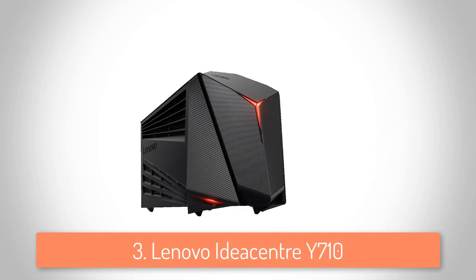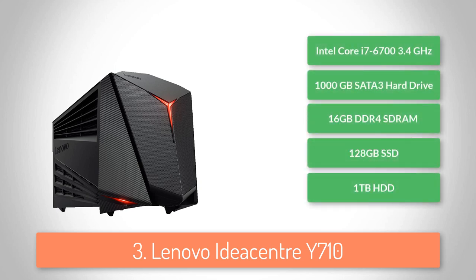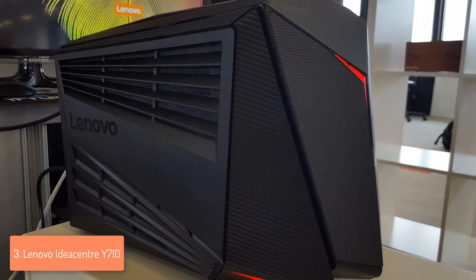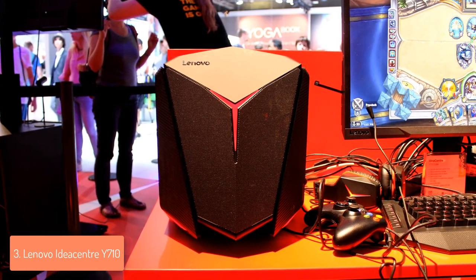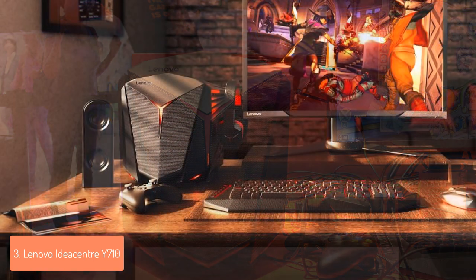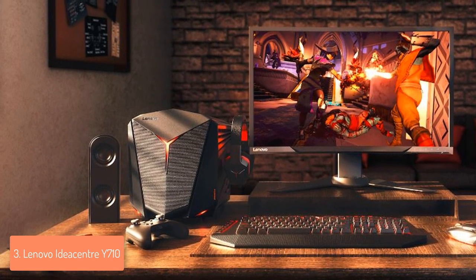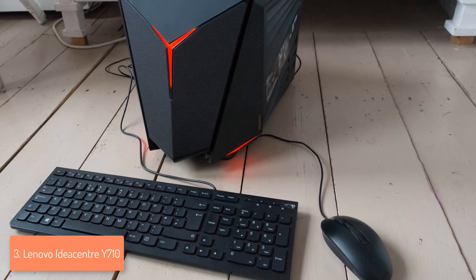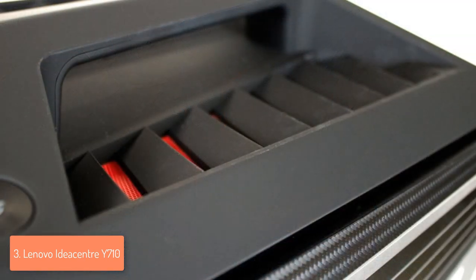Next up, at number 3 we have the Lenovo IdeaCenter Y710. Lenovo has succeeded in crafting an aggressively-looking cube that can perfectly handle 4K gaming. From a design perspective, the Y710 features a red and black color scheme with a Y-shaped red light strip that makes it look like a knight from hell that is ready for combat. At the front of the case, there is a 3.5mm headphone-out and mic jack and two USB 3.0 ports. Around the back, there is a set of 5 jacks, gigabit internet, a PS2 port, two USB 3.0 ports, four USB 2.0 ports and an embedded Xbox dongle. Lenovo plays really smart with making the sides of the case removable, so you can see or upgrade the components without losing too much time. This desktop comes with a wired full-size keyboard and a wired mouse, which don't really look like gaming peripherals, but they do their job perfectly fine.